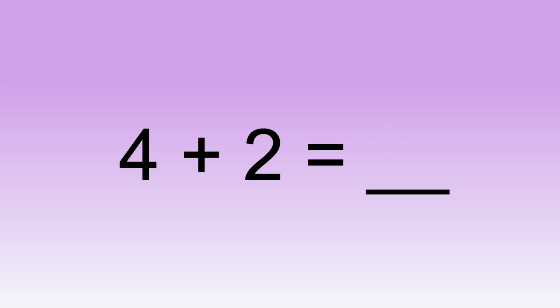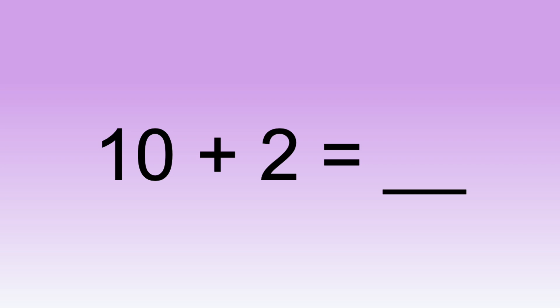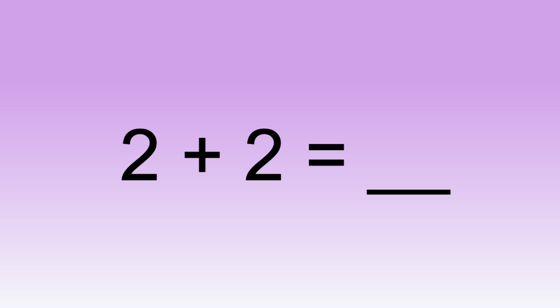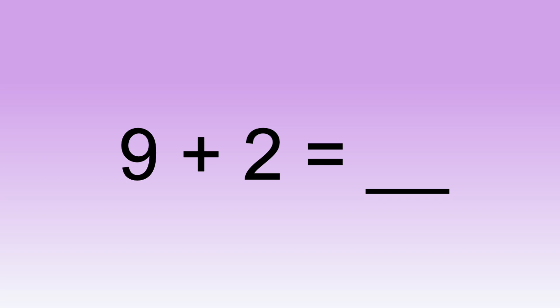Four plus two equals... One plus two equals... Ten plus two equals... Two plus two equals... Nine plus two equals...